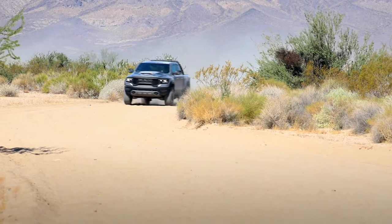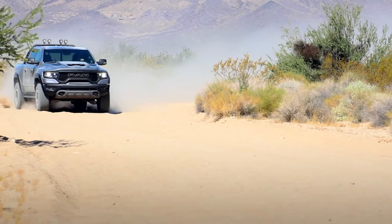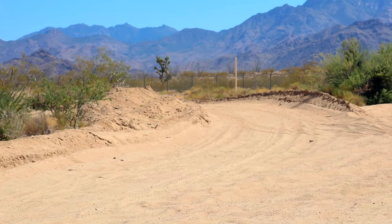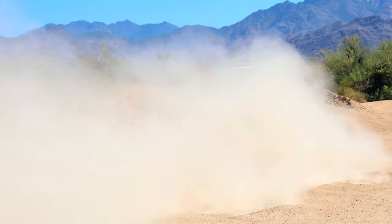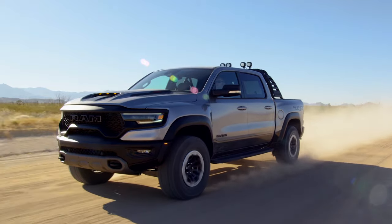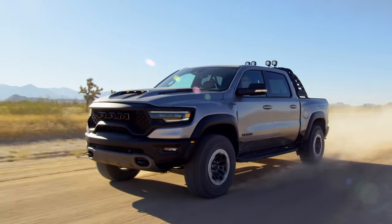Ram says the TRX will do 0 to 60 in 4.5 seconds, 0 to 110 in 10.5, leave blisters in the pavement through a 12.9-second quarter mile hitting 108 miles per hour, on its way to a factory limited top speed of 118 miles per hour.